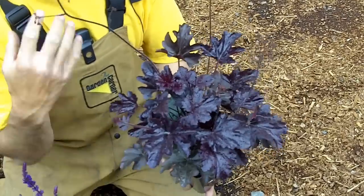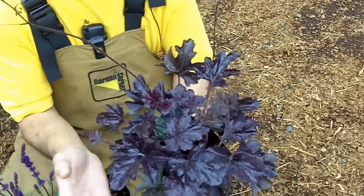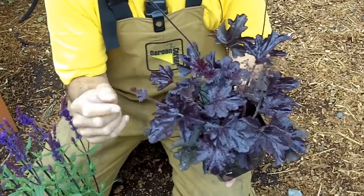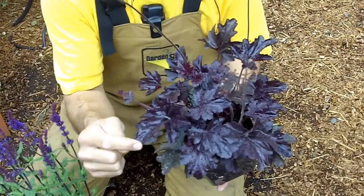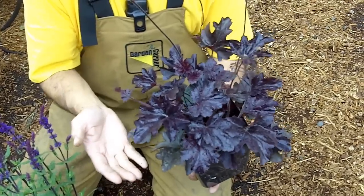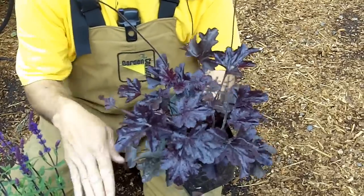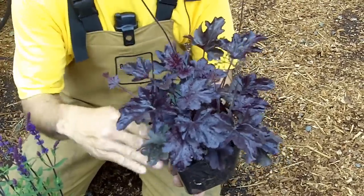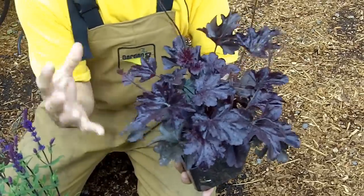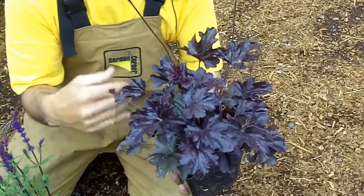What happens if they're in the sun and don't get enough water is they'll start burning right on the edges. If you see any of that edge burn, just up the watering and they should be just fine. If you come back from vacation and they're burned to a crisp, shear them back down and they'll just re-leaf out again. So anytime it looks bad, just give it a good haircut.